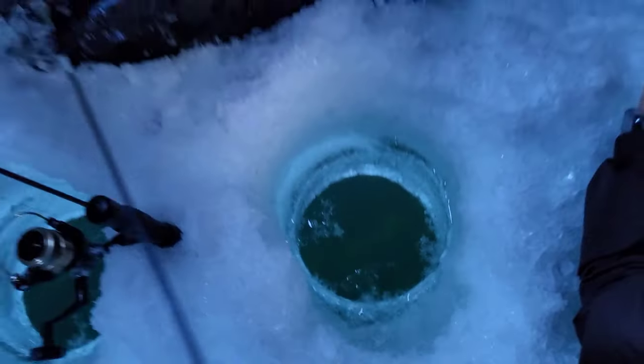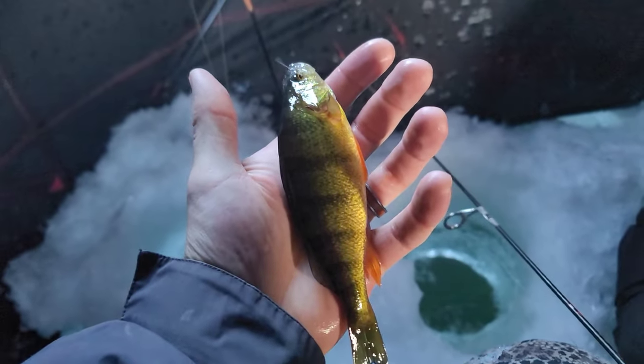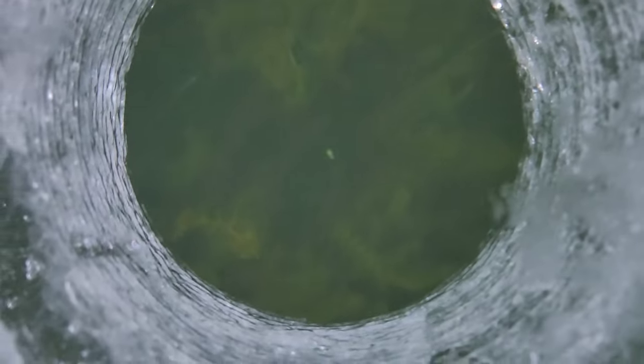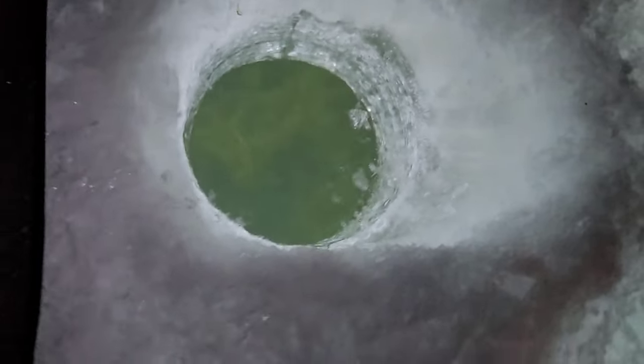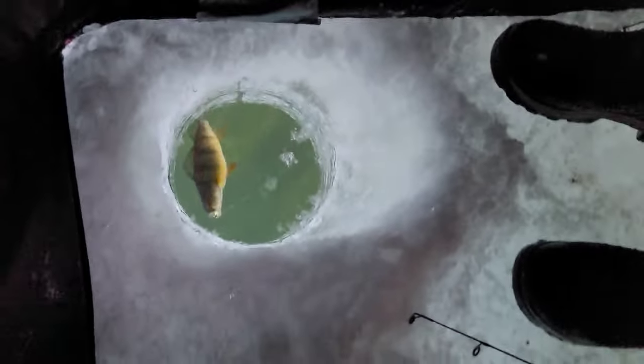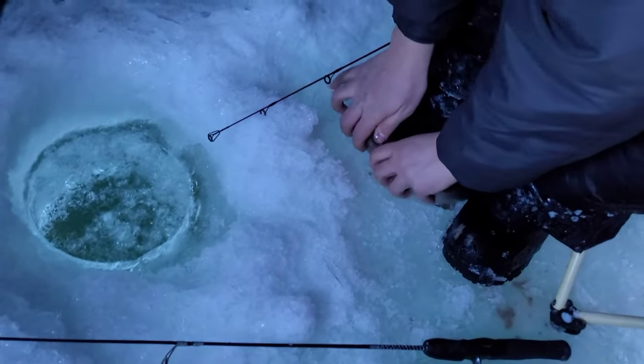Here's the first perch of our outing. We've just been sight fishing down there and it was literally maybe one or two minutes before we got this guy out of the hole.